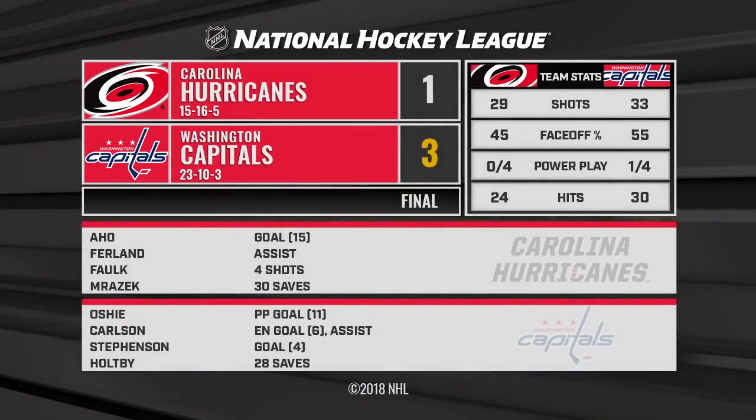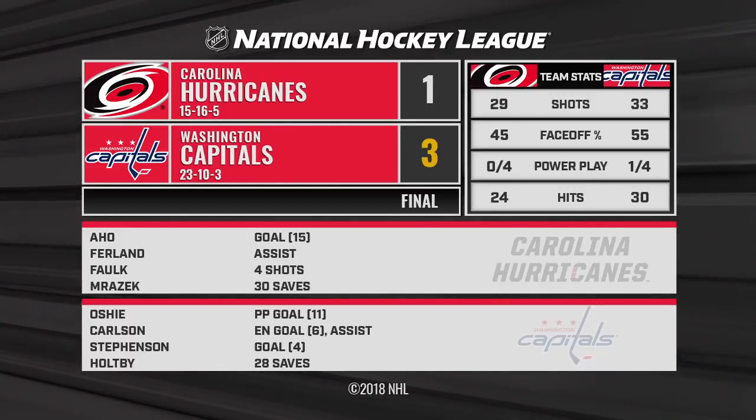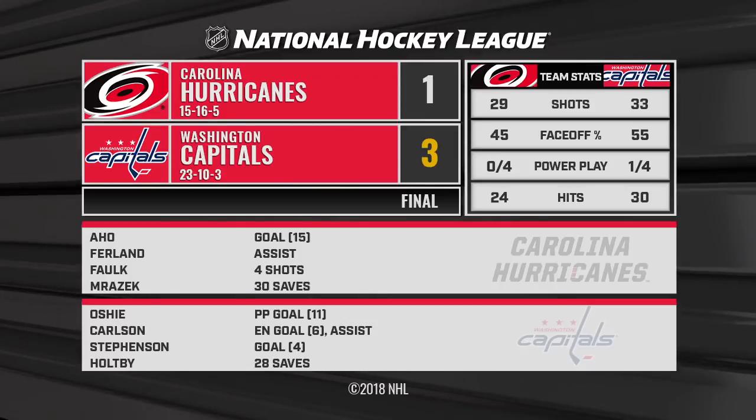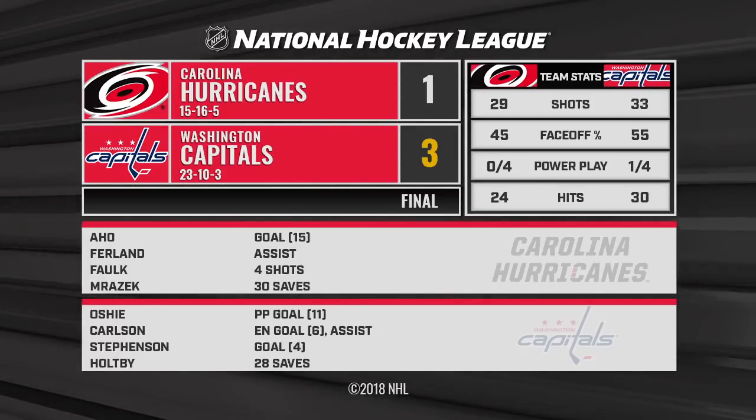That was a hard-fought hockey game, but the fans enjoyed it here at Capital One Arena. The victors 3-1 are the Caps — they improved to 12-5-2 on home ice, 8-3 in their last 11 overall.